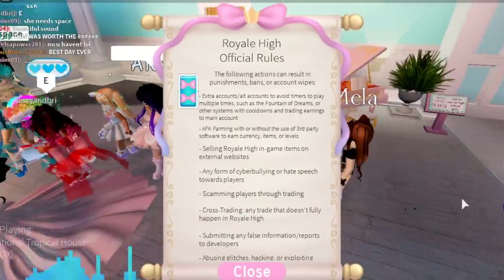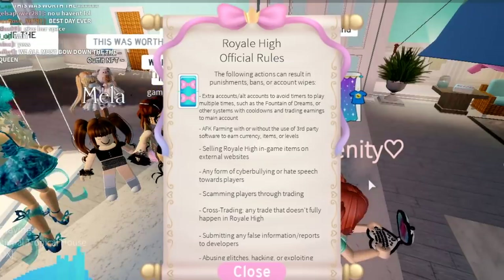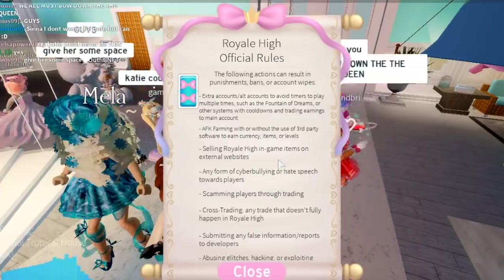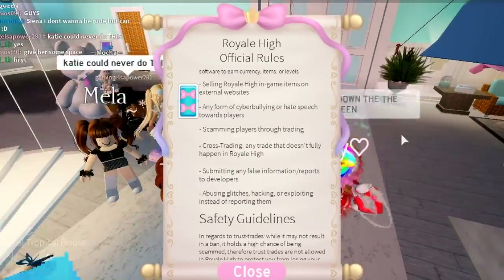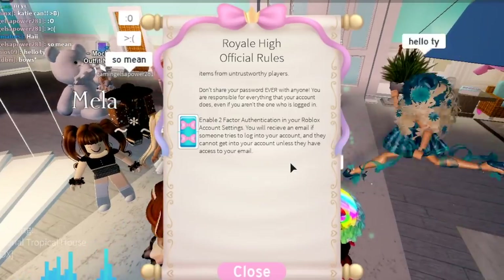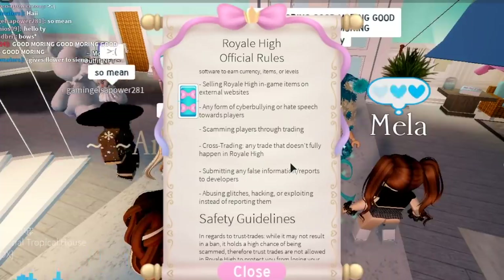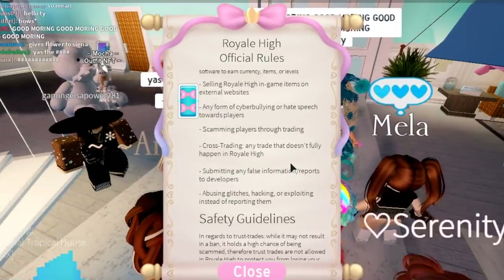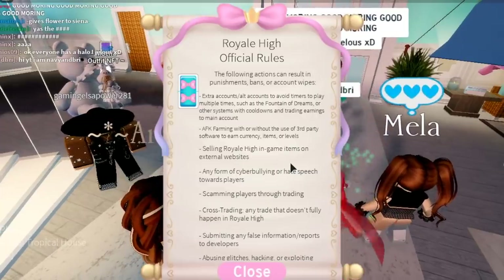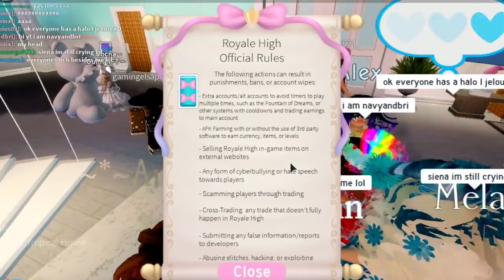Another thing is AFK farming — please don't do AFK farming, that's considered an exploit. So if you guys use an auto clicker or something, you can get banned from trading and stuff like that. That has actually been implemented a while ago, but they're just now putting it in the official rules to let you guys know. There are also a ton of other rules like no cyberbullying, no scamming, no cross trading, no false information, and there are also some safety guidelines. I think it's nice that they're implementing this in-game because Barbie and the developer team are thinking about the players and want them to stay safe and follow some rules.